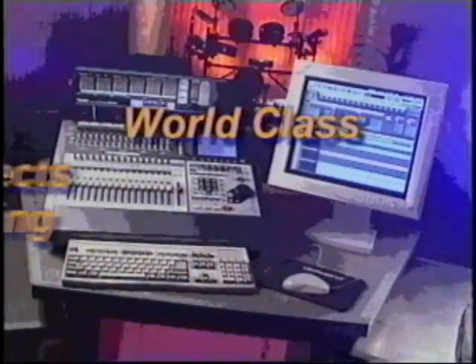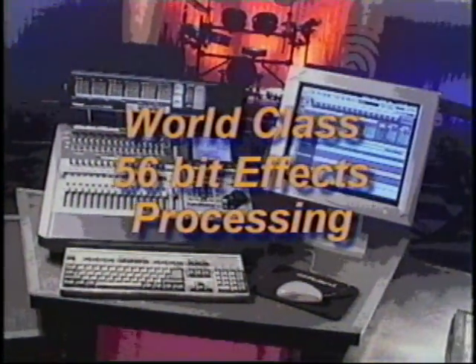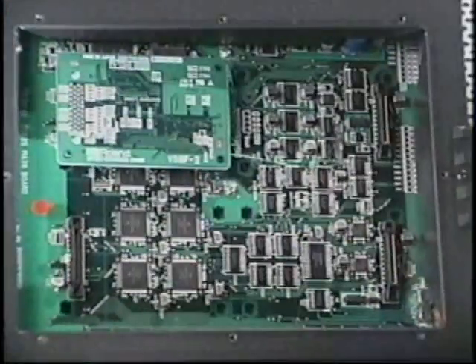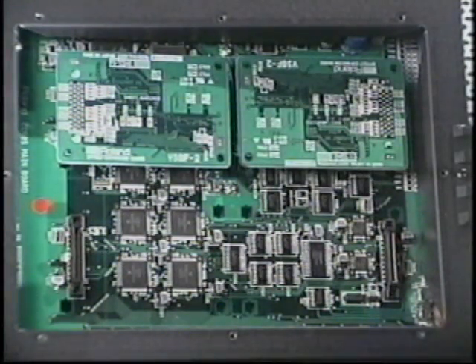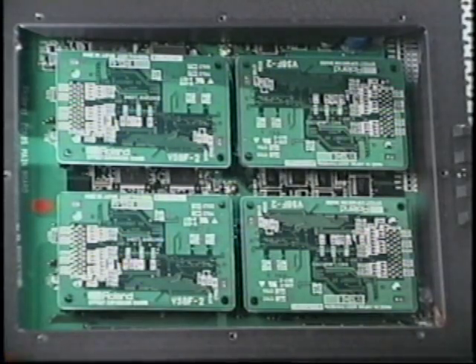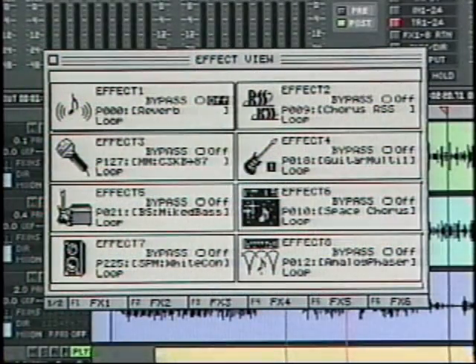At 56-bit resolution, the FX processing in the VS2480 sounds truly amazing. The system comes with two stereo FX processors, and you can add up to three VS8F2 cards for a total of 8 stereo or 16 mono FX. And these are no normal FX processors — the quality and depth of FX found in the VS2480 are unrivaled by even stand-alone FX processors.